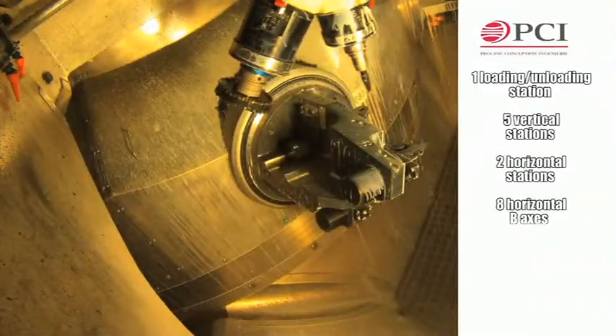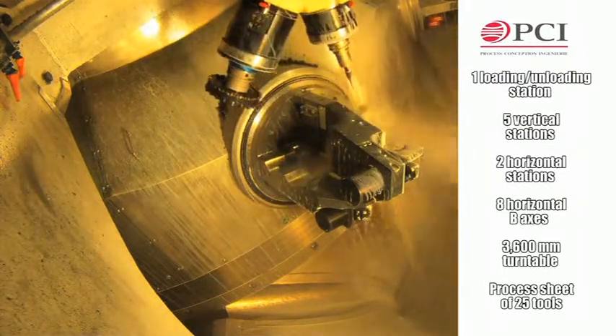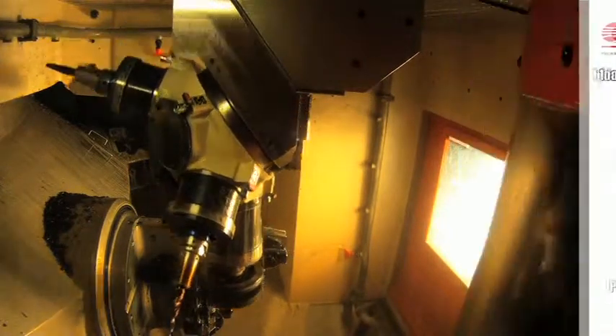Five units are installed vertically and two horizontally, opposite eight horizontal B-axis with torque motor, themselves arranged on a 3,600 mm transfer turntable. The machining process sheet includes 25 tools.